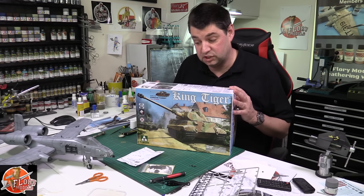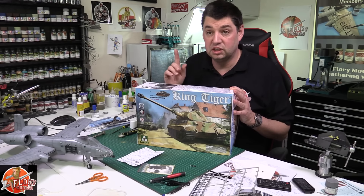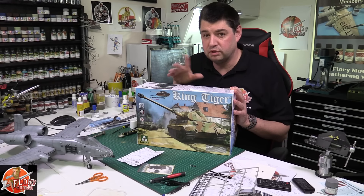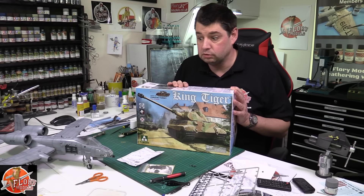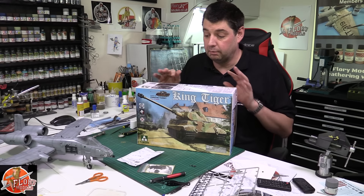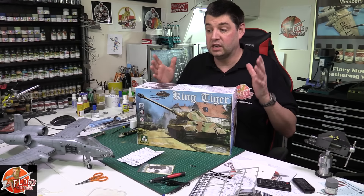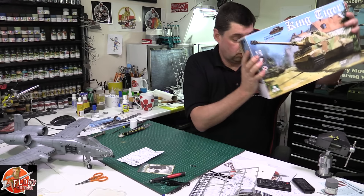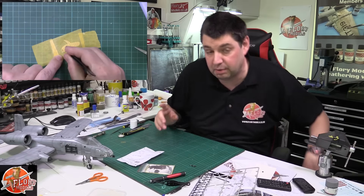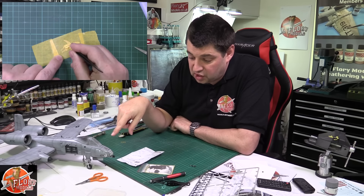Then we're going to pile into this one, and right off the back of this I'm going to do the Me 262 — the rebel one, the night fighter version — I've got a few bits and pieces for that. So we've got a couple of little aircraft things coming up, but we've definitely got this as our big armour build as we make our way through. Really looking forward to that one.